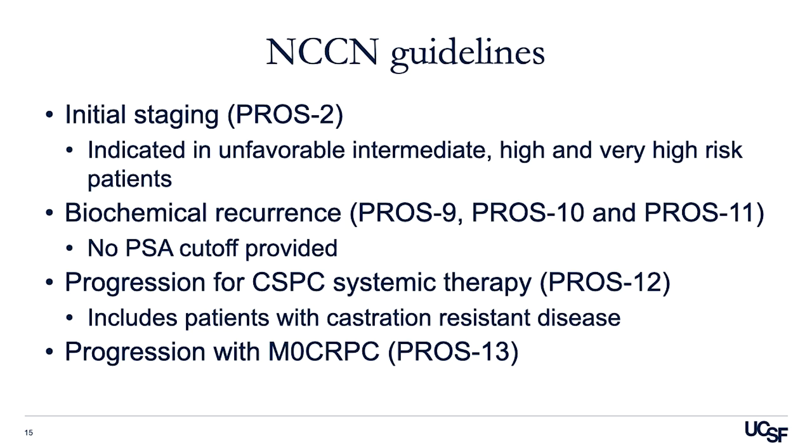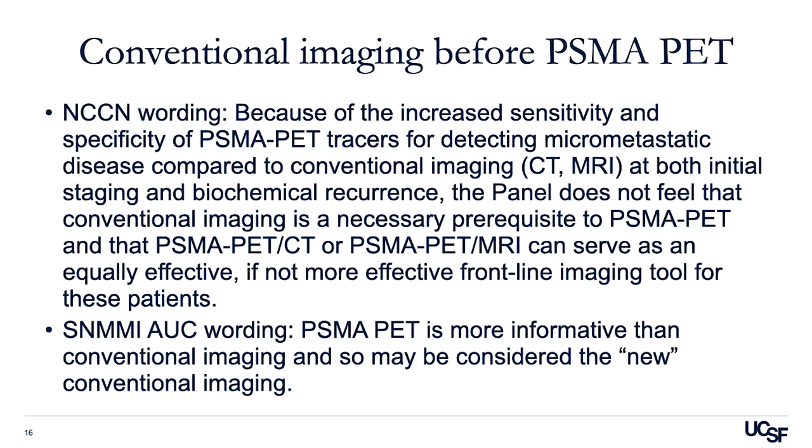We should also note the NCCN guidelines, which also include PSMA PET. It includes it in initial staging, matching the indications in the SNMMI appropriate use criteria, and also in the setting of biochemical recurrence, similar to the SNMMI criteria. It also includes progression on castration-sensitive prostate cancer systemic therapy, in patients who develop castration-resistant disease, and M0 CRPC patients. One important point is that conventional imaging before PSMA PET should not be required. The NCCN panel states that conventional imaging is not a necessary prerequisite to PSMA PET, and the SNMMI AUC document similarly states that PSMA PET is more informative than conventional imaging and may be considered the new conventional imaging.